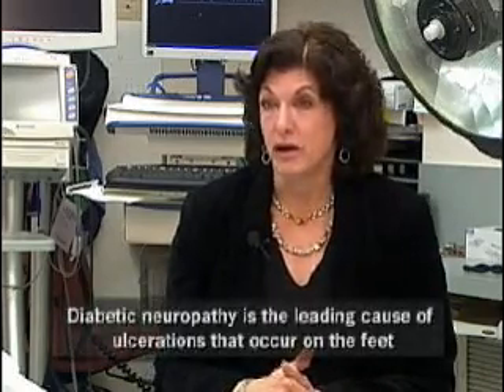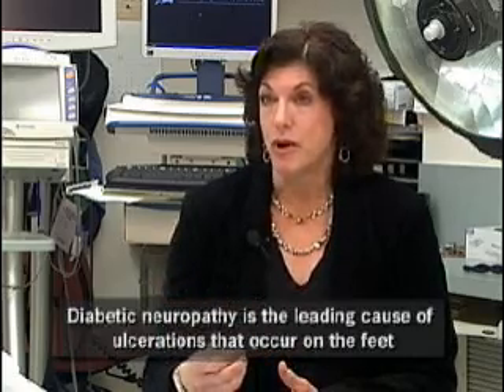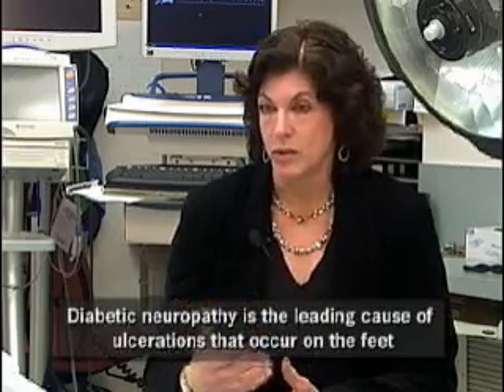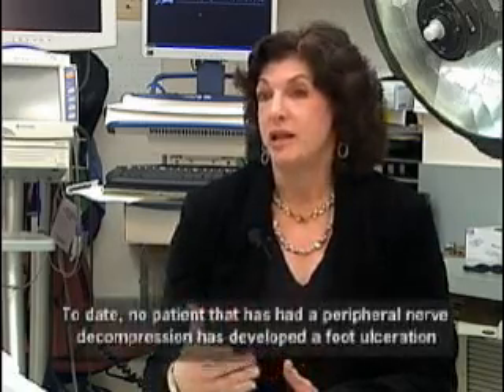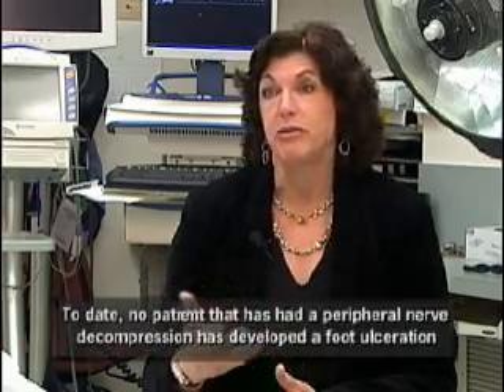A certain number, probably 15 to 20% of people with neuropathies, again over their lifetime, have the possibility of developing what we call a neuropathic ulcer. Which is because they step on something or their shoes rub and they can't feel it. So then it turns into a sore or a wound on their foot, which can lead, over time, to infection, bone infection, and possibly amputation.